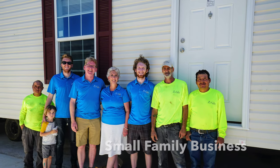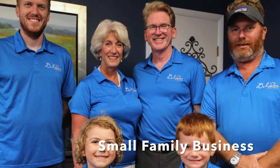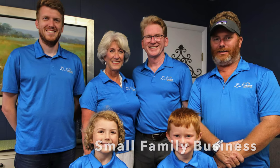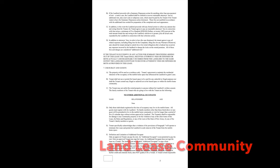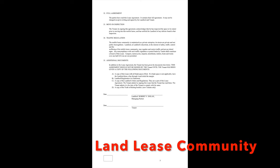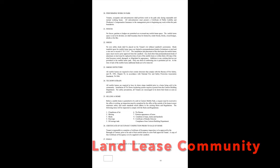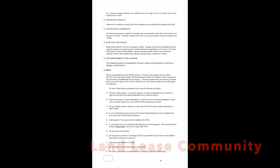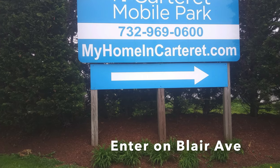Join us here in Carteret Mobile Park. We're a small family business and it's a land lease community. I've attached the details to the informational email, so take a look at that to review what some of the standards are.